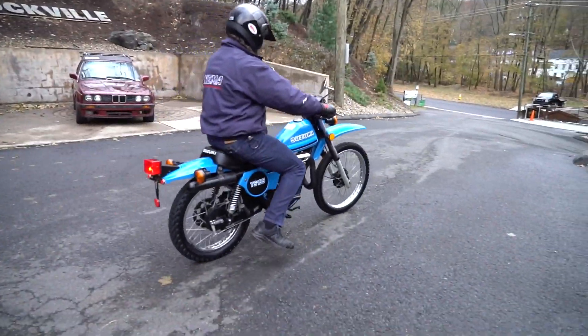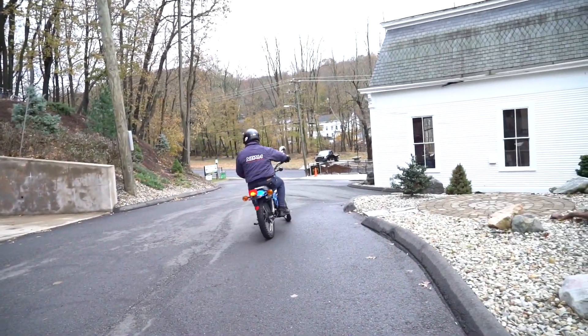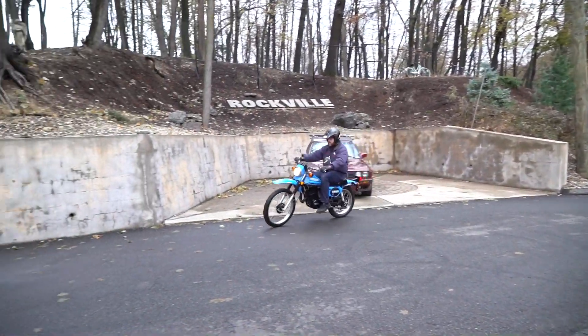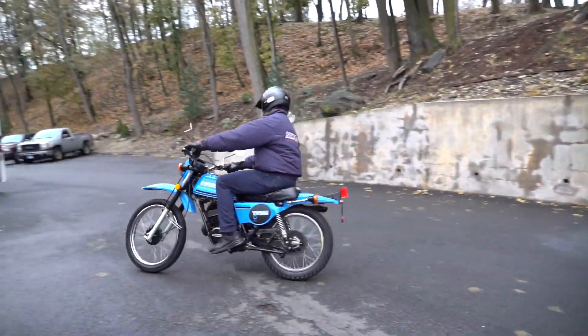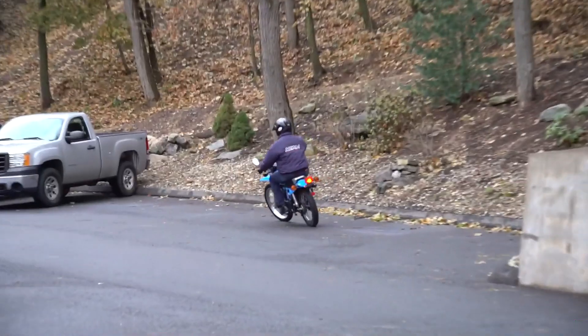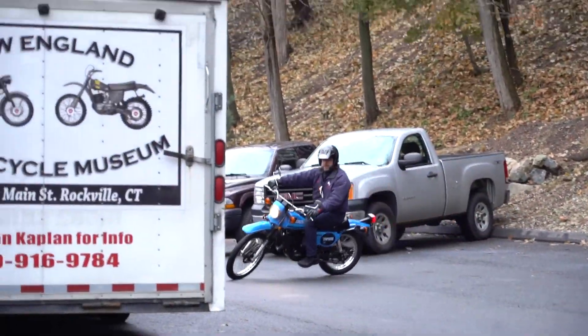This one's completely bone stock right down to the tires with the 1981 date code. All the electrical functions work perfectly: the headlight, the rear running light, the brake lights, as well as the turn signals.